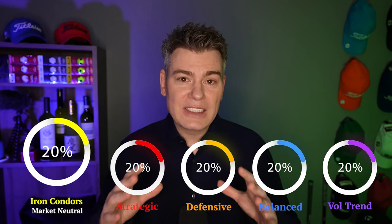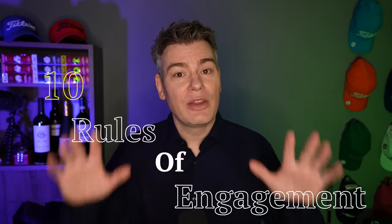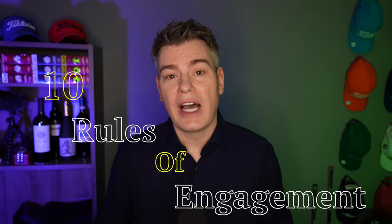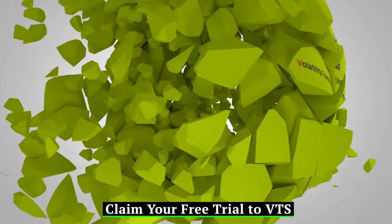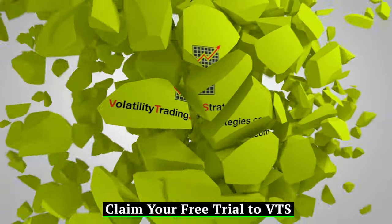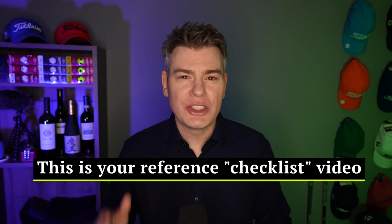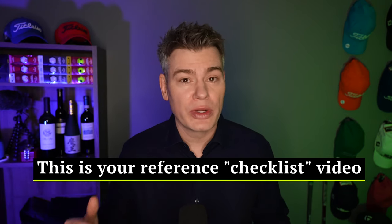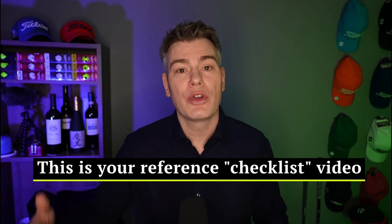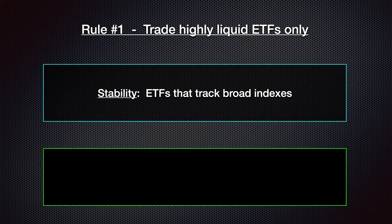With that as the foundation you can build out all of the rest around it. Today I'm breaking down the 10 rules of engagement for the iron condor strategy. It's a longer video, but you definitely want to watch the whole thing because I'm laying it all out in a checklist for you from start to finish. Starting with rule number one: we only trade highly liquid ETFs.